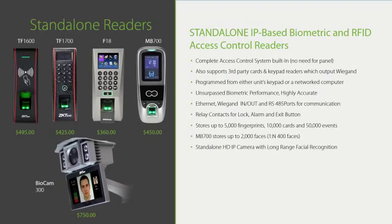Model TF1700 is also outdoor-rated but cannot operate below freezing temperatures. Model F1800 is an indoor-rated fingerprint reader. Model MB70000 is an indoor-rated combination fingerprint and face reader. In most cases, ZK access fingerprint readers can also read RFID cards — check with your ZK access salesperson before ordering. Lastly, the BioCam 300 is an access control camera which can unlock a door after it recognizes your face from up to 10 feet away, ideal for high-traffic areas like lobbies, retail stores, and residential buildings.